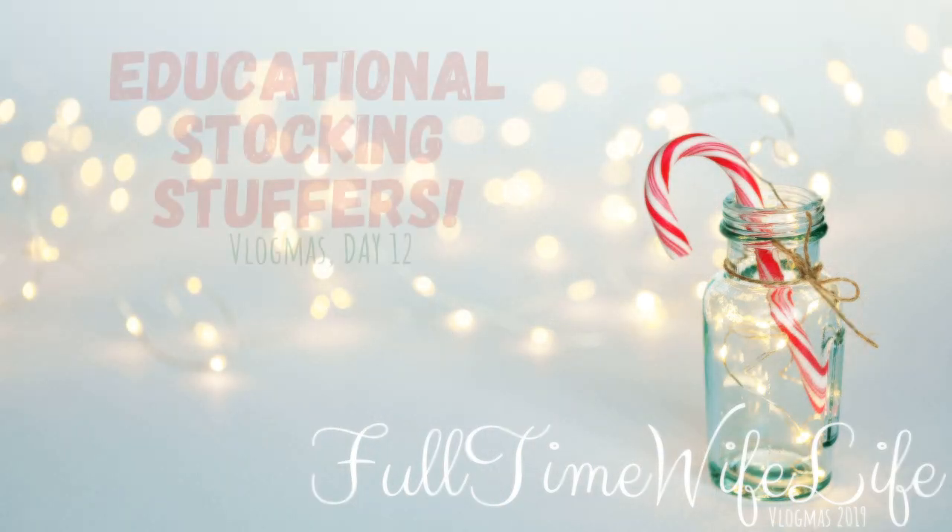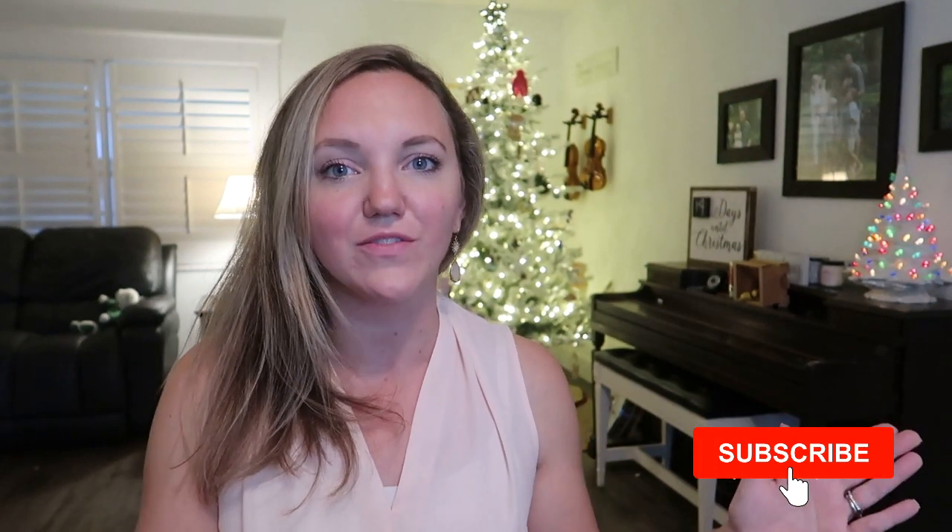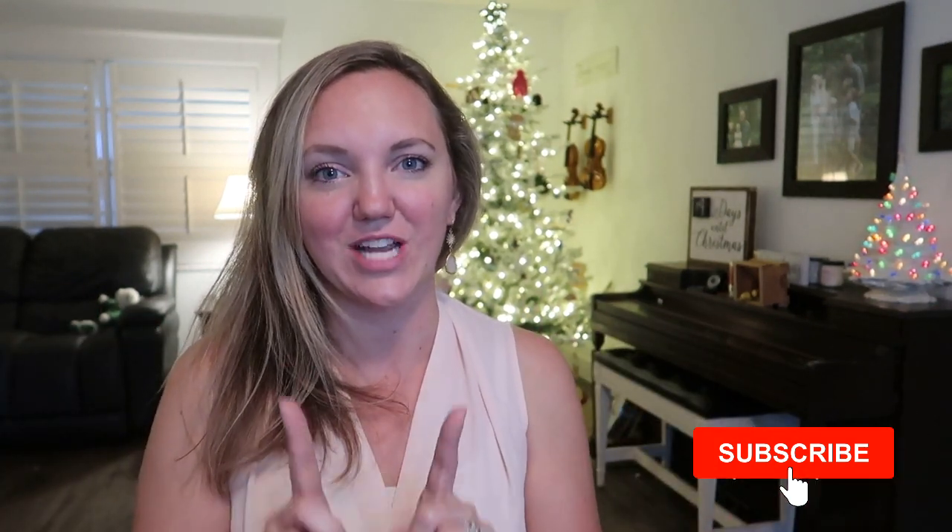Hey guys, welcome back to vlogmas! My name is Abby and I have four kids who I homeschool — they are ten, eight, six, and two and a half. Today I'm doing my first annual educational stocking stuffers and gift guide, covering all of those age ranges.